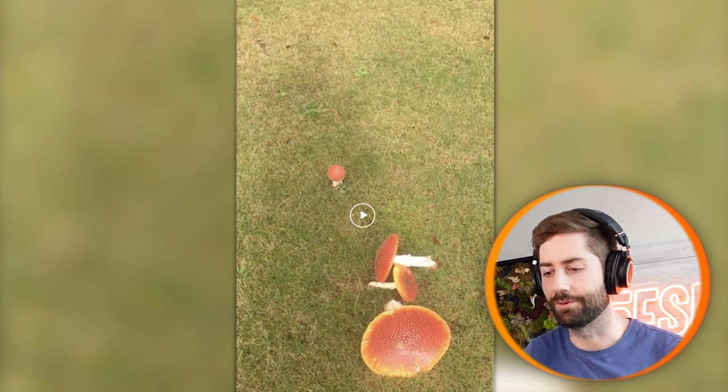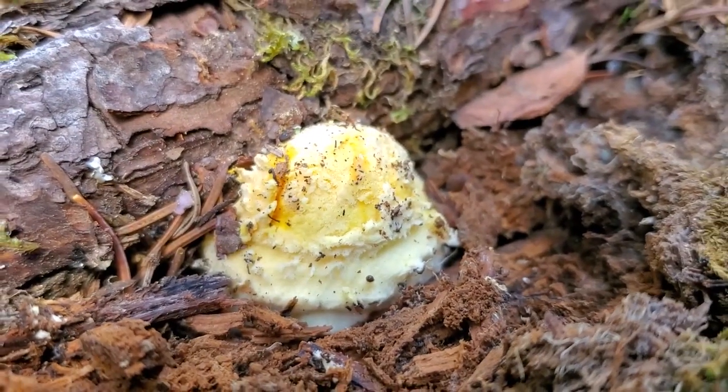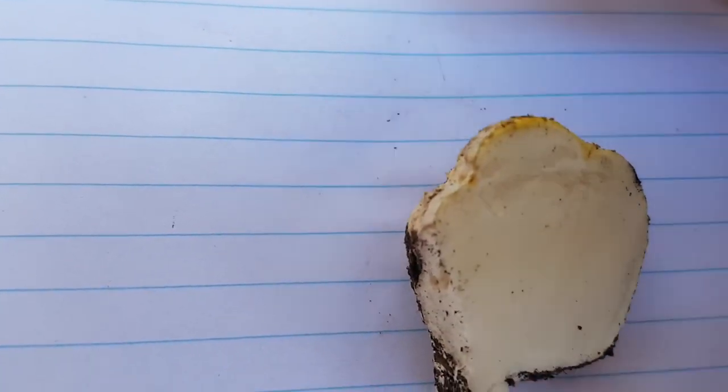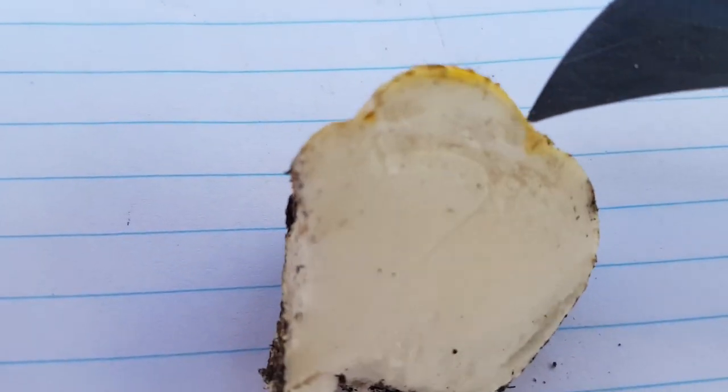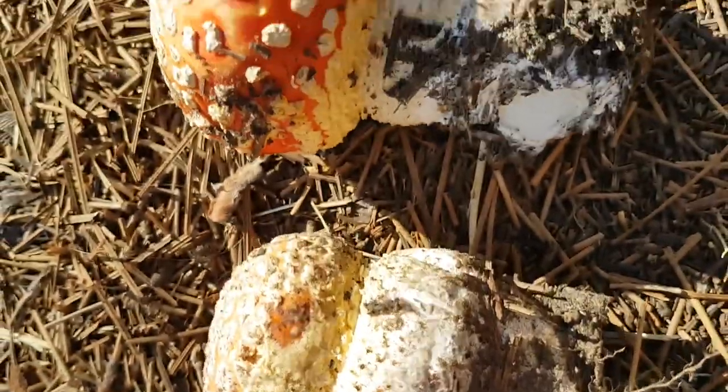The cool thing about Amanita muscaria is it looks quite different through different stages of its life cycle. Seeing a field like this, you can see all the stages at once, which is super cool. This big one here is near the end — it's already opened up completely, the spores have dropped to fly through the air. When it's small it's in its egg form, and sometimes it doesn't even look like Amanita muscaria — it can almost look like a puffball. If you're hunting puffballs, you want to cut it in half to confirm it's not an Amanita. When you cut it in half you can see the faint, ghostly resemblance of the Amanita muscaria mushroom inside.